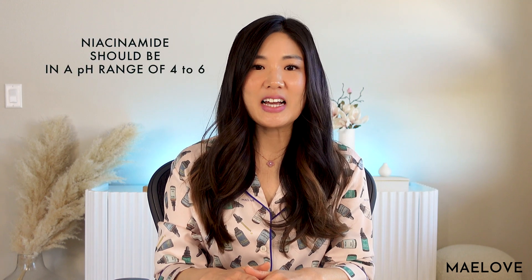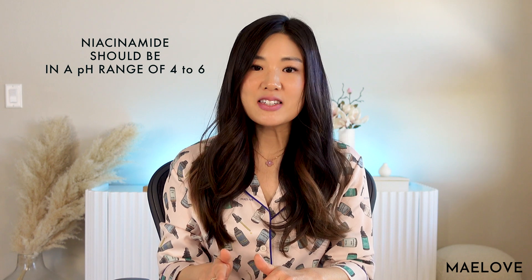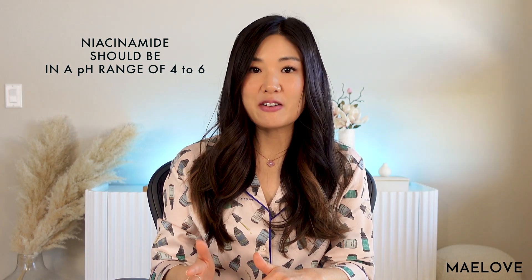On the other hand, niacinamide should ideally be formulated between a pH of four and six. When outside of this pH range, niacinamide is more likely to break down into niacin, which can be irritating to the skin. So if you've experienced irritation from a niacinamide product in the past, it could have been because the product you used was not appropriately formulated and that niacinamide turned into niacin. So if you see ascorbic acid and niacinamide formulated together in a single product, one or the other may not be working as well as it could be, because these two ingredients are optimal and stable at different, non-overlapping pH ranges.